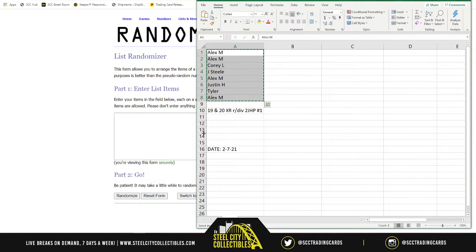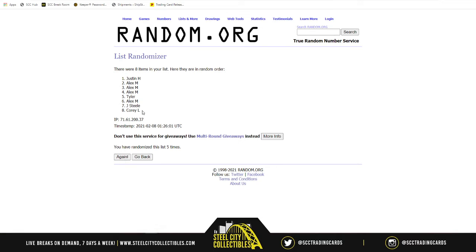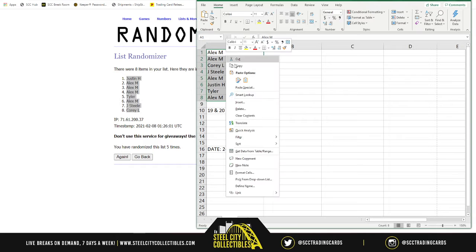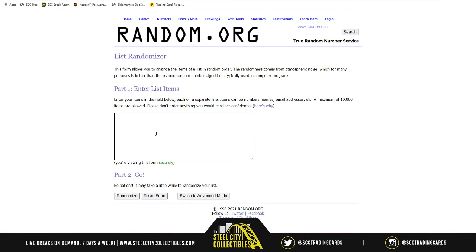We're just going to keep this train moving and grooving — randomizing five times: one, two, three, four, and five. Justin on top, Corey on bottom. Now let's do the divisions: AFC North, South, East, West.